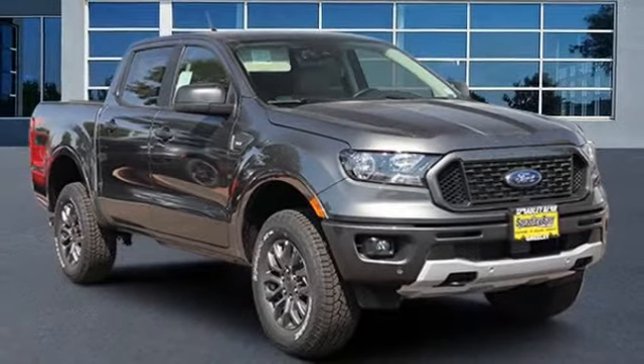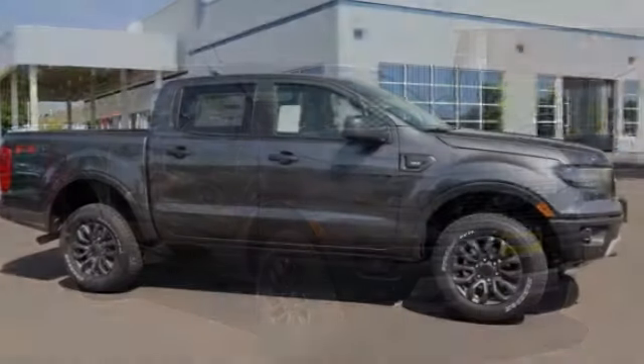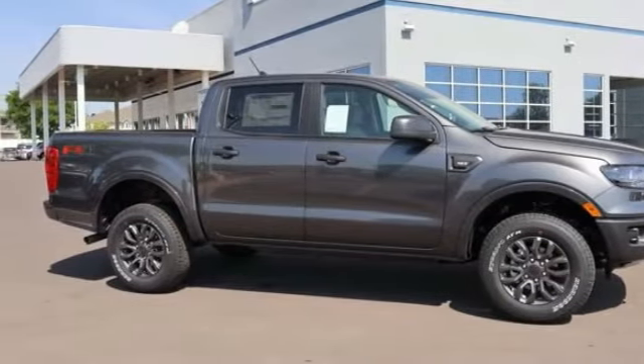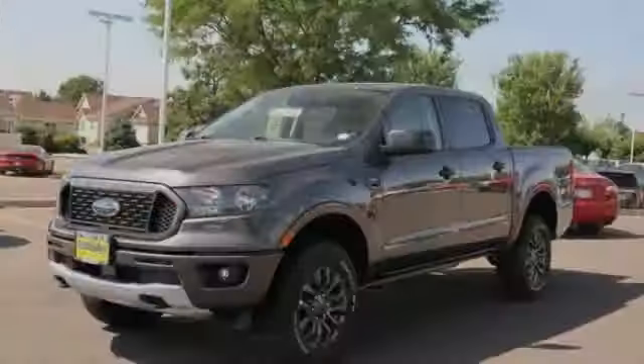We are pleased to show you the 2020 Ranger. Tough inside and out, Ranger proves its mettle. This vehicle has less than 100 miles. Here are some of this vehicle's great options.